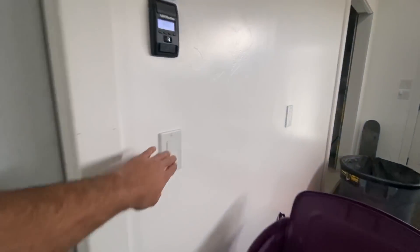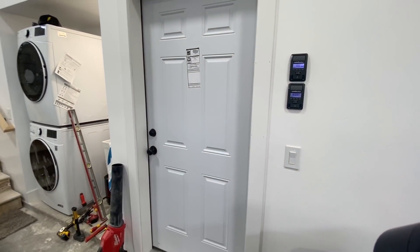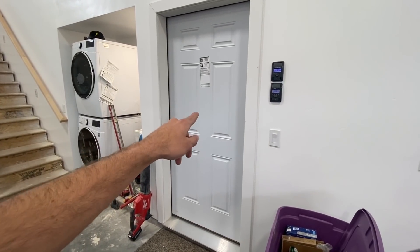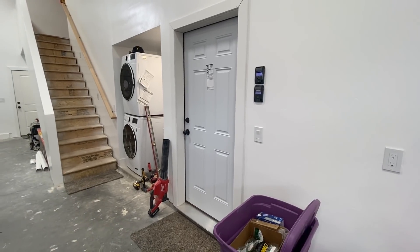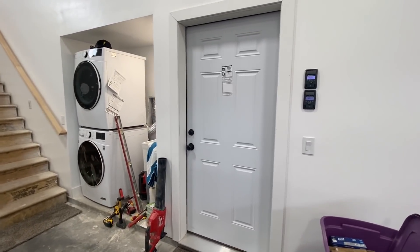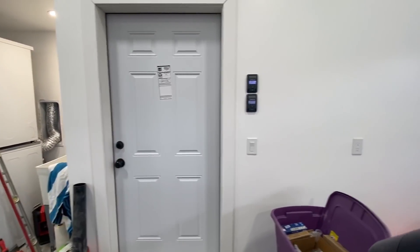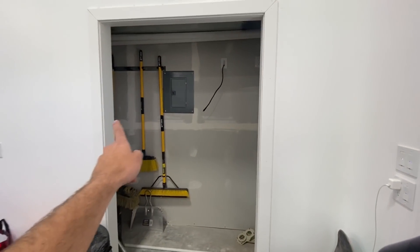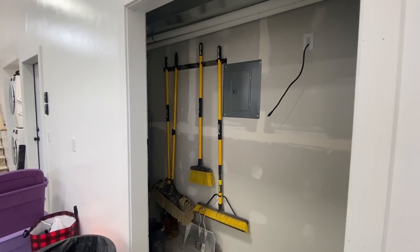So these doors are different than what we originally had — these are 20-minute fire-rated doors. There was a problem with our final inspection; we thought the doors we ordered would be fire resistant but they were not, so we had to pick these up last minute. Showing the mechanical room — we still need to paint the bifold doors that come across here, so this will be covered.